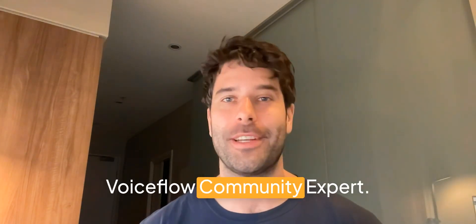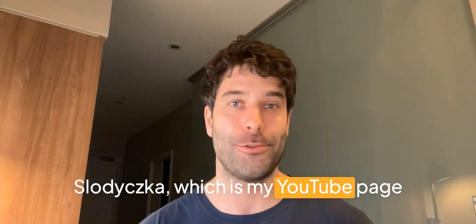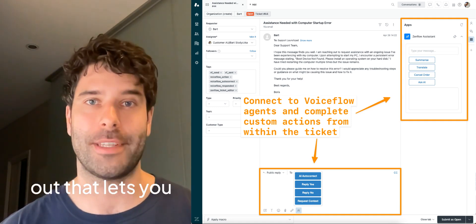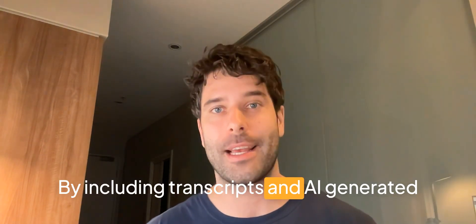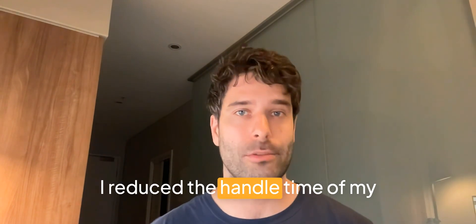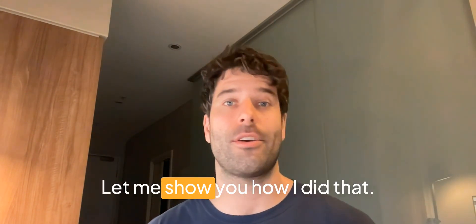I'm Bart, and I'm a Voiceflow community expert. You might remember me from Bart Swodicka, which is my YouTube page, or you may have seen Zenflow, which is a Zendesk marketplace app that I built that lets you plug Voiceflow agents directly into the Zendesk agent workspace. By including transcripts and AI generated summaries and suggested next steps, I reduced the handle time of my chatbot generated tickets by 20%.